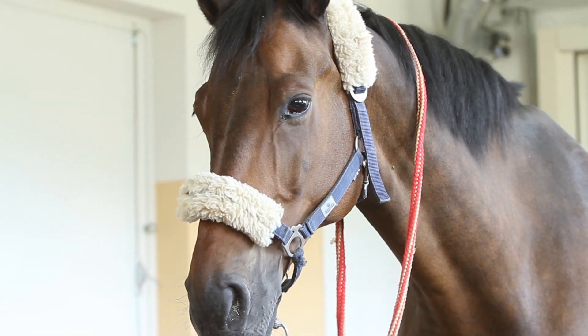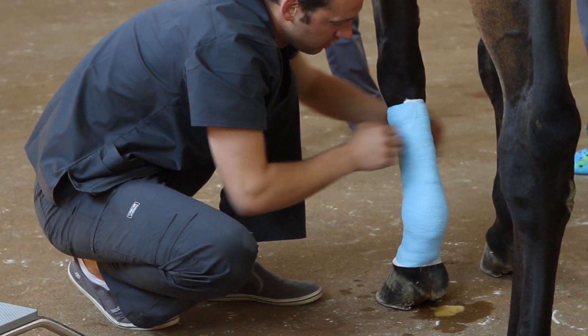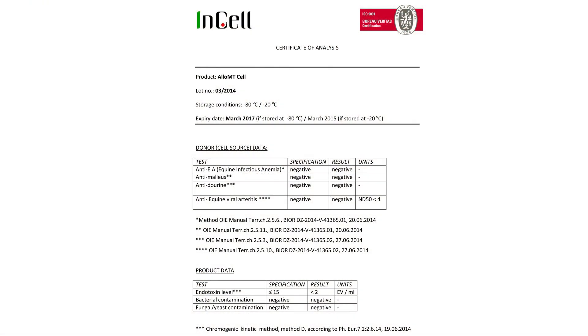Allo MT-Cell can be used repeatedly. There are no allergic reactions or side effects after multiple administrations. Allo MT-Cell is manufactured in standardized batches — it is cryopreserved and ready to use for treatment.